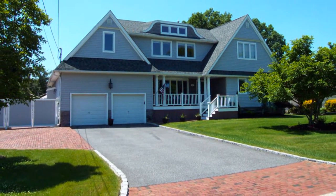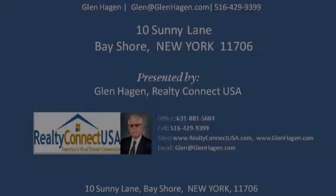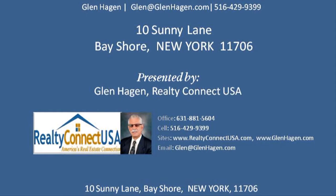Call for an appointment to view this property today. Hi, this is Glenn Hagen again. Make sure you call me if you'd like to personally view this fine property, and if you're having a difficult time trying to sell your own home and like the video marketing you've seen here, be sure to give me a call. You'll be glad you did.